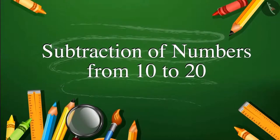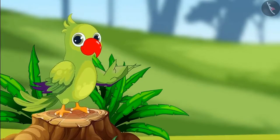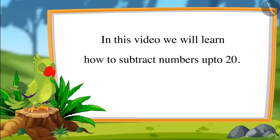Subtraction of numbers from 10 to 20. Hello children, I am the parrot. Welcome to this video. Let us see what we will learn — in this video we will learn how to subtract numbers up to 20.